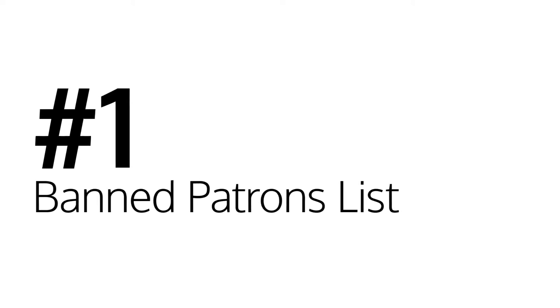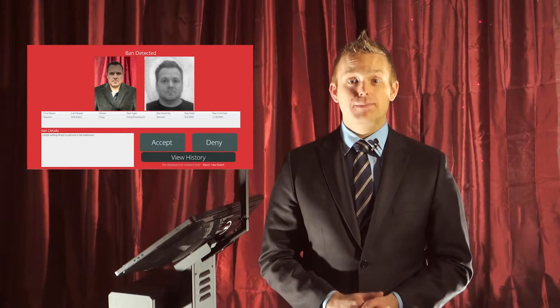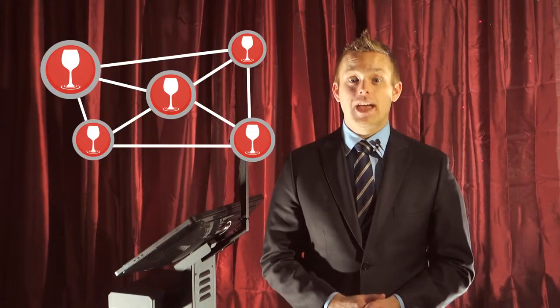Number one: the ban patrons list. When a patron causes trouble and gets ejected from a venue, the manager can ban the patron. A banned alert screen will display on the terminal if this patron tries to enter any venue in North America. If you place a patron on the banned patrons list, it is shared in real time with every ID scanning terminal in our system.